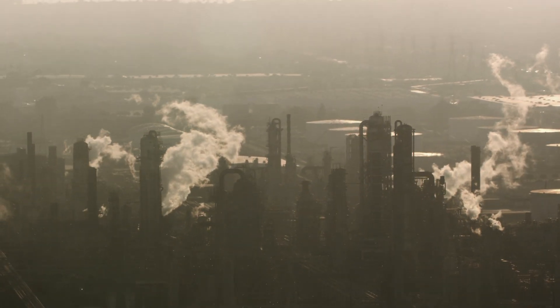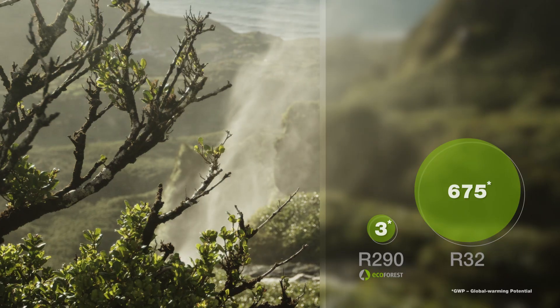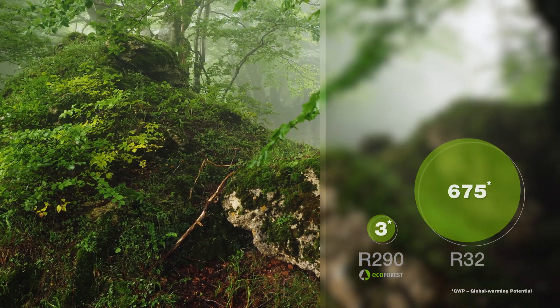The new EcoAir Plus Pro 24 from EcoForest uses a natural refrigerant: propane. Propane has a low global warming potential, making it a safe bet for the future of climate control.